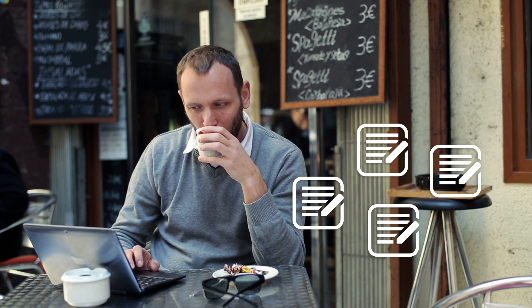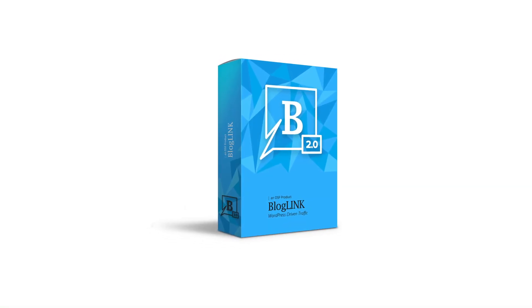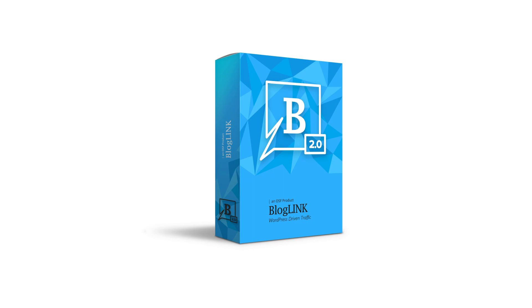Going one step further, BlogLink 2.0 integrates multiple WordPress blogs and supports blog posts written in multiple languages. BlogLink 2.0 also offers numerous additional content management settings.